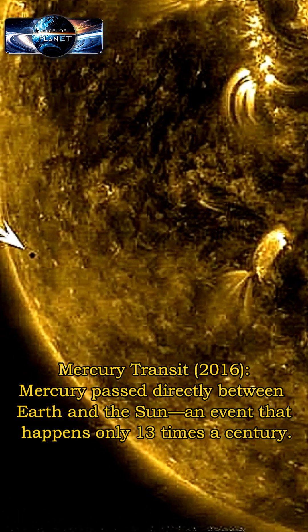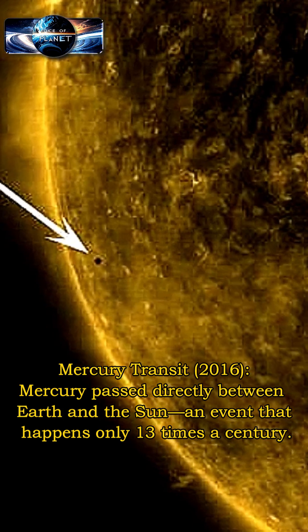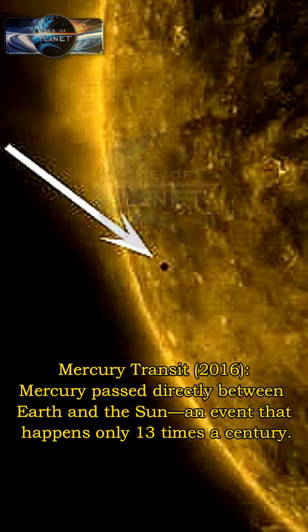Mercury transit: Mercury passed directly between Earth and the sun — an event that happens only 13 times a century.